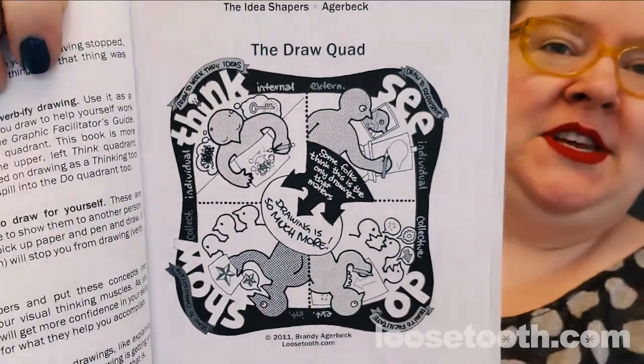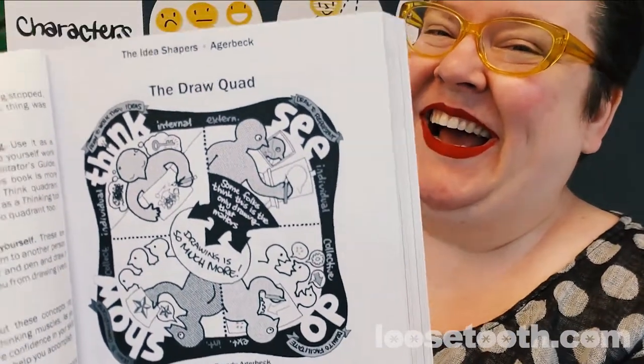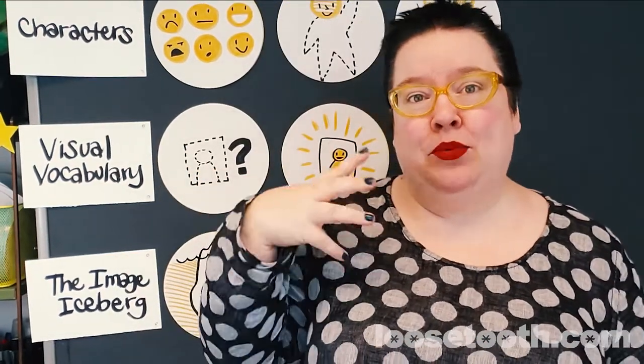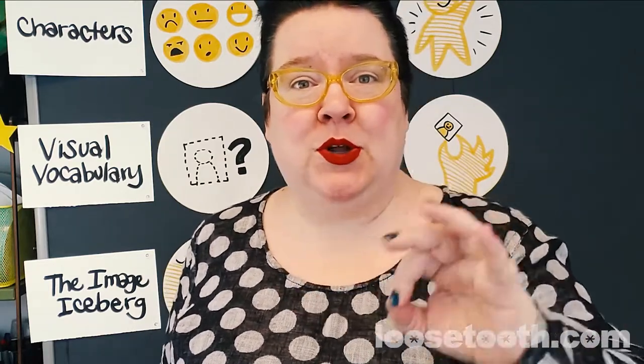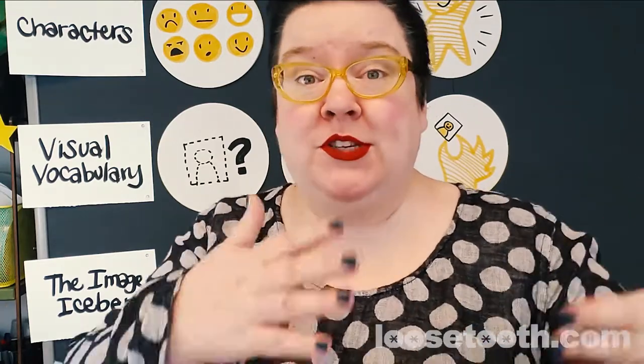If you go to my homepage, loosetooth.com, you will see the brand of Festo, and one of the pages is that specific model. There are videos on it on my YouTube channel. The draw quad looks at four different reasons to draw, to broaden our definition of drawing. Very often what we do is fixate on drawing to see — representational drawing, where I draw your portrait and the portrait looks like you; the drawing looks like the subject.